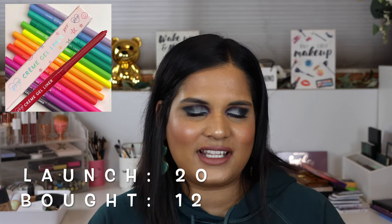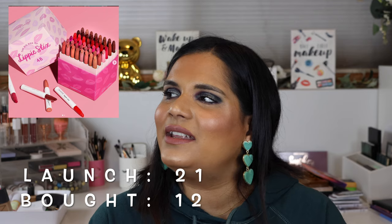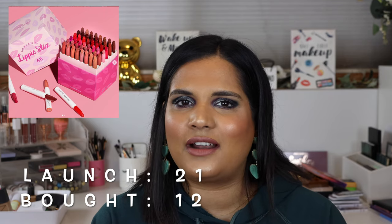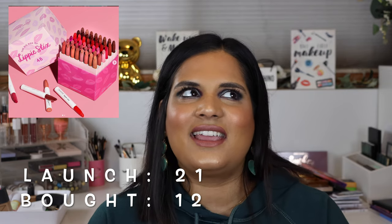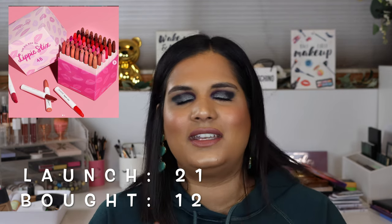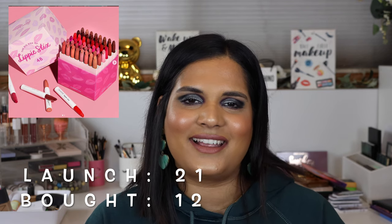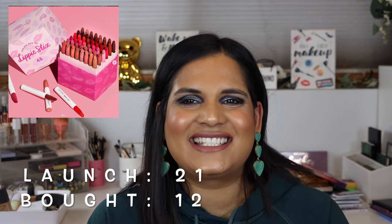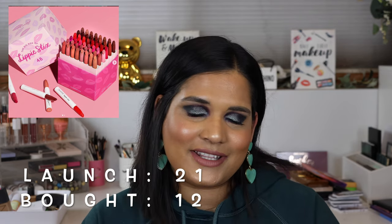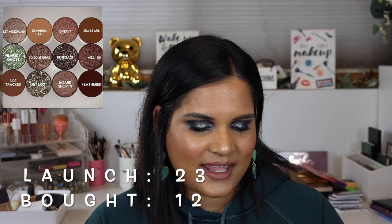On June 7th they launched the Venus Creme Gel liner in a red-hot shade - it's one of my favorite eyeliners from ColourPop. Then on June 12th they did huge big boxes of lippy stick sets. Lippy sticks was like their second-ever product after the Super Shocks, and everyone loved them when they first launched. But they've come out with so many different lipstick formulas since then that I don't know the lippy sticks get as much love as they should.